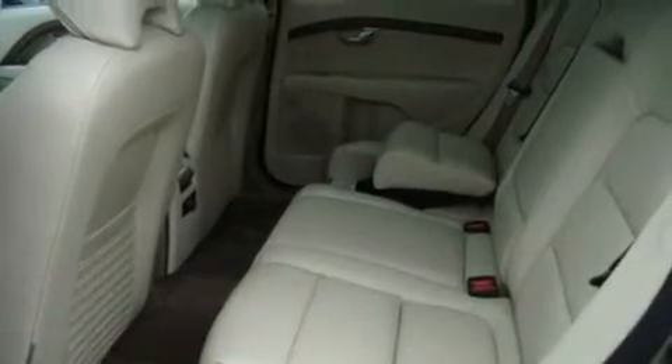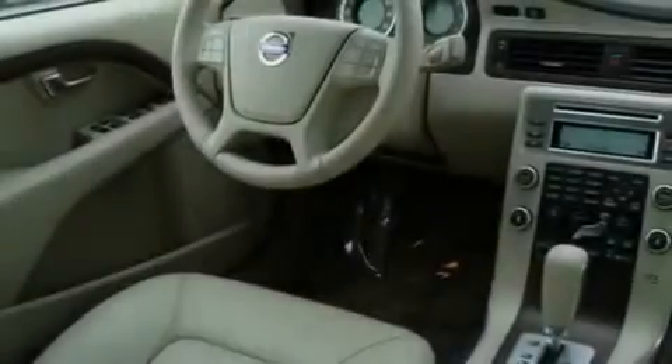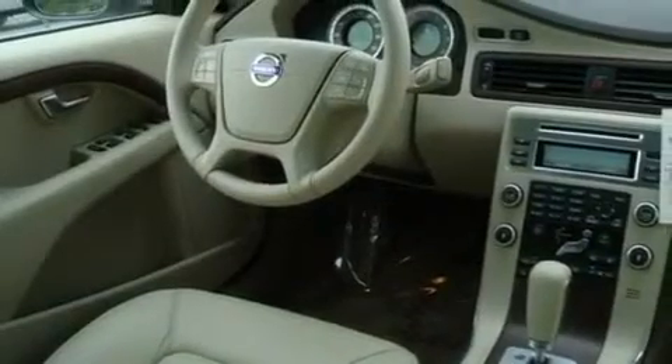Its top features include a sunroof, heated seats, steering wheel controls, MP3 compatibility, a leather-wrapped steering wheel, alloy wheels, fog lamps, a traction control system, air conditioning with automatic climate control and cruise control.